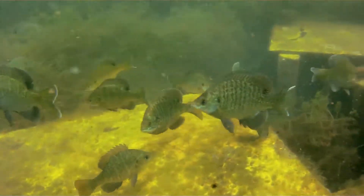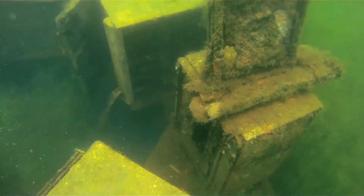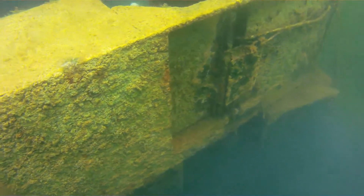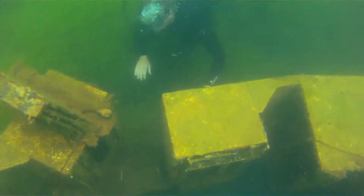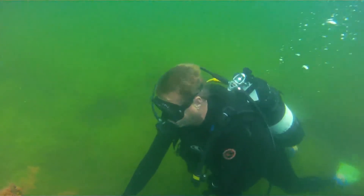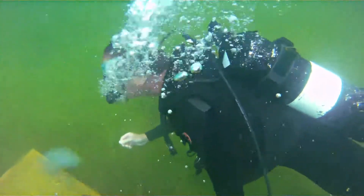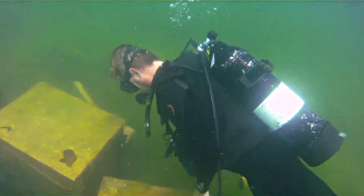This afternoon we were able to get in the water and film some of the underwater habitats we do have in the lake. Those include things like stoves that we've submerged and put in the lake. Let's get into it.